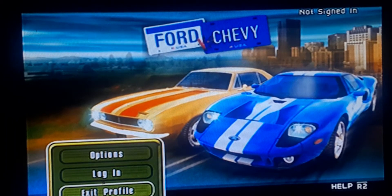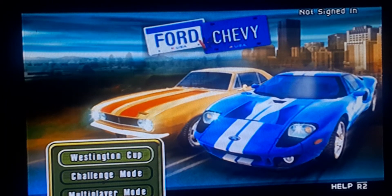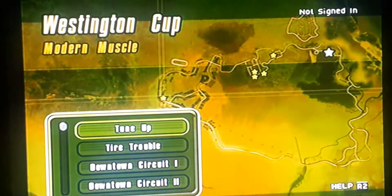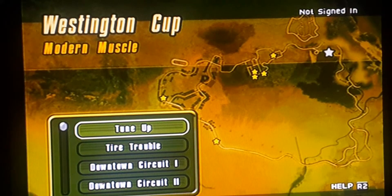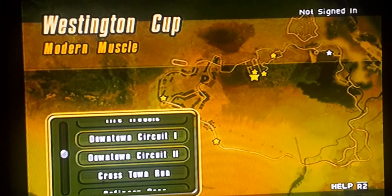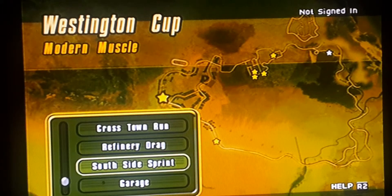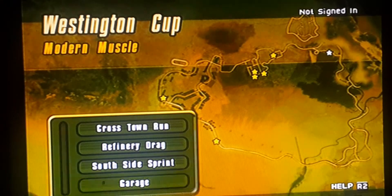So here we go. Multiplayer Challenge Mode, Westington Cup — I'm going to do Westington Cup. So we got Tune Up, Tire Trouble, Downtown Circuit, Hot Town, Down Circuit 2, Cross Town Run, Refinery Drag, South Side Sprint, and Garage. Let me go to the Garage real quick to show you the available cars.